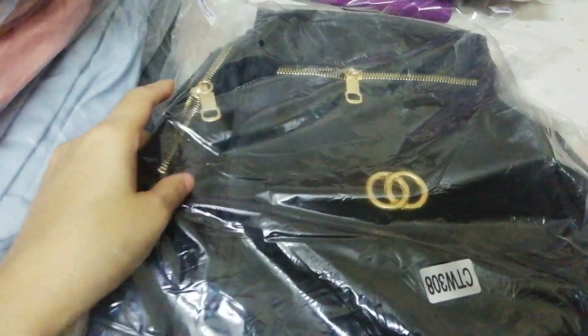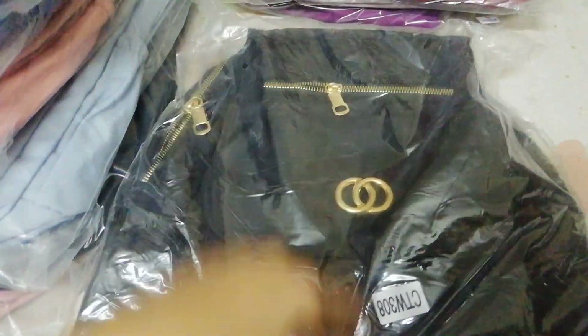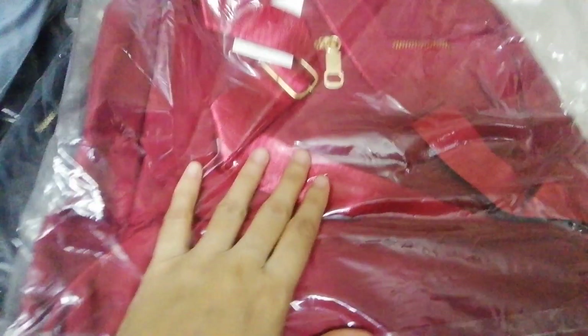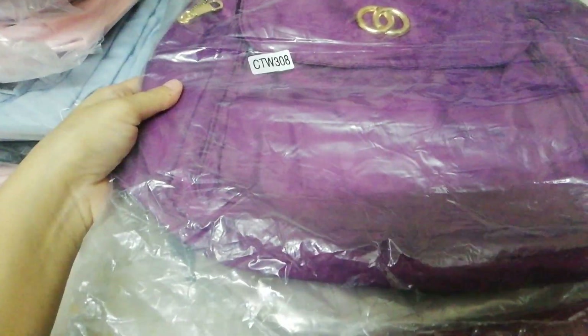First of all, I will show you this bag. It's a college girls bag and it is very popular. I have it in black color and maroon color. This one is a purple color. The design is the same but the colors are different.